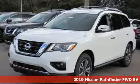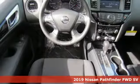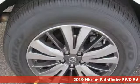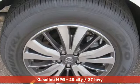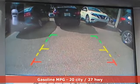It's a new 2019 Nissan Pathfinder. Leave no child, nor boat, nor trailer behind in this Pathfinder, thanks to its comfortable seating for 7 and strong towing capability. It comes nicely equipped with features you'll love.